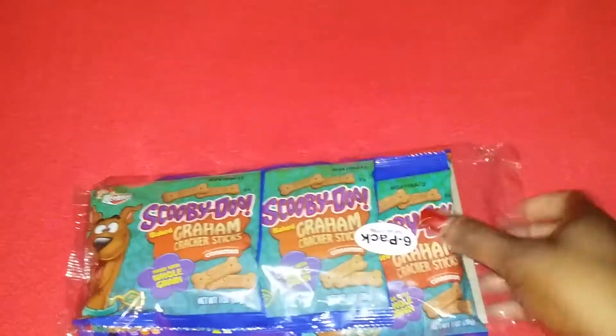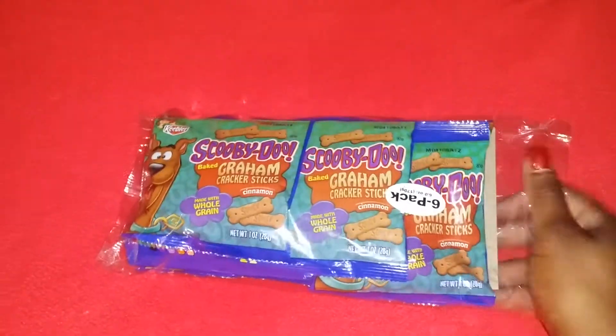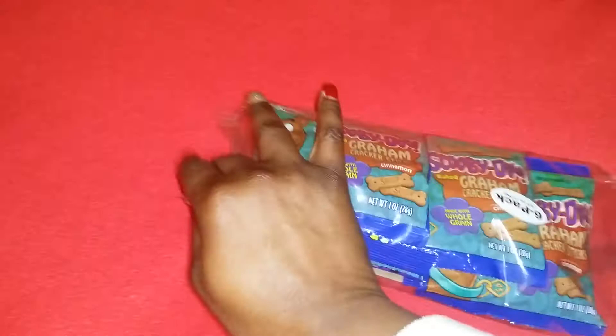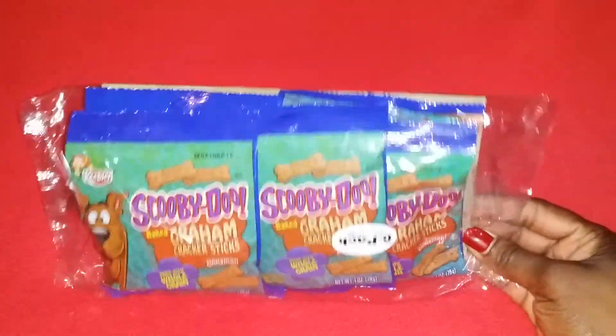I got Scooby-Doo graham cracker sticks, cinnamon flavor — it's a six-pack and I'm going to go back and get a couple more. My kids can throw these in their lunch. Cute little snack.